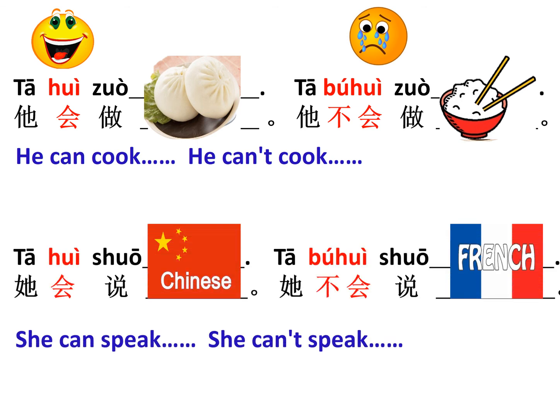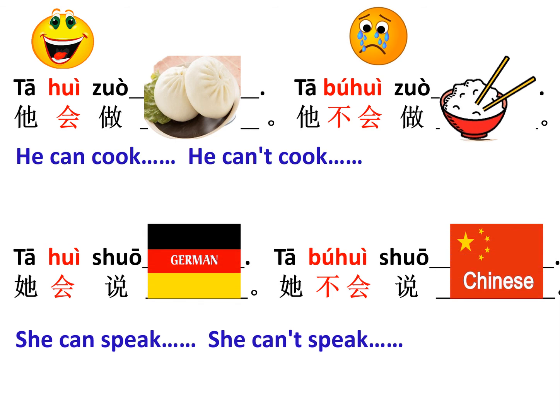他会说汉语. Read after me: 他会说汉语. 很好. 他不会说法语. 很好. Next: 他会说德语，他不会说汉语. Read after me: 他会说德语，他不会说汉语. One more time: 他会说德语，他不会说汉语.